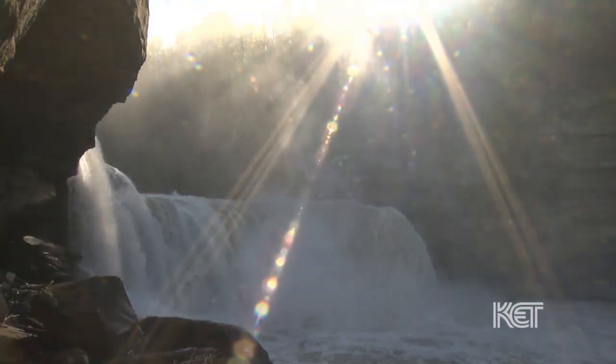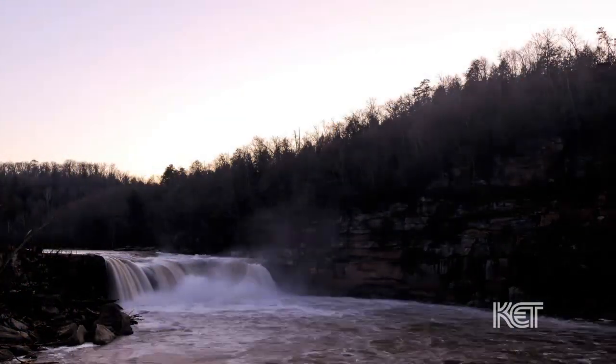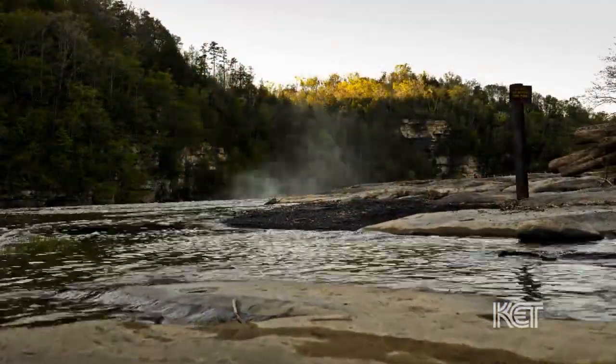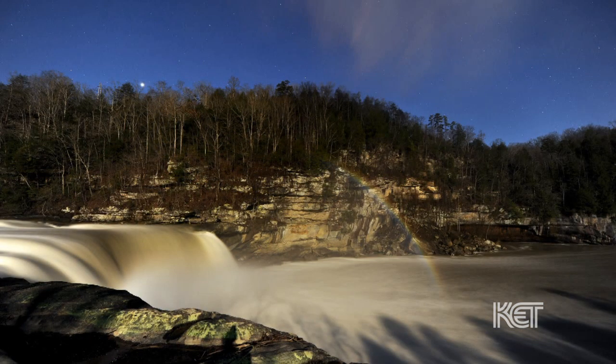As spectacular as it is in the daytime, the falls puts on another show on clear nights during full moons. It's called the moonbow, or lunar rainbow. What happens is the mist that comes off the falls comes up, and the light from the moon filters through and creates the moonbow. You can't see color in it usually until you develop your photograph, but then it has all the colors in it, the colors of a rainbow.